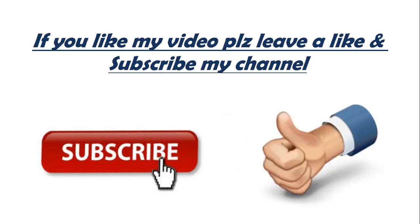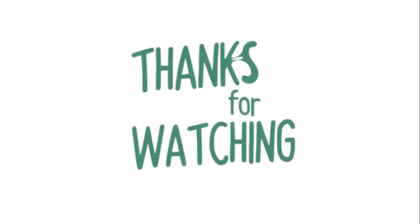If you like my video, please leave a like and subscribe to my channel. Thank you for watching.